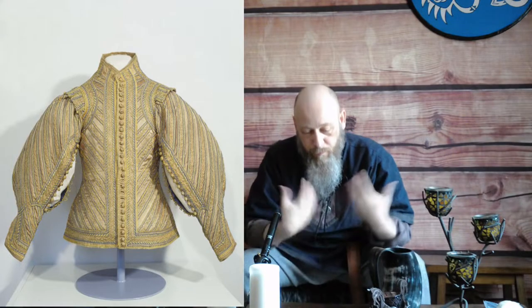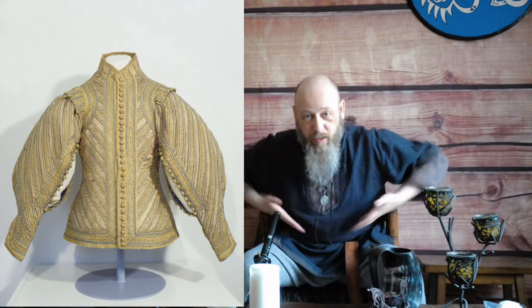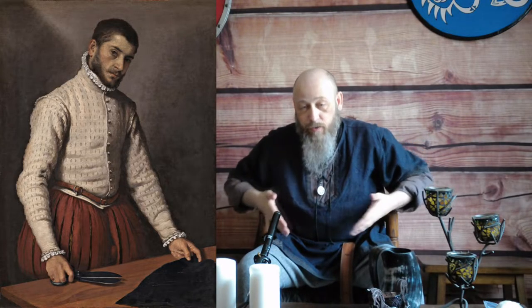As time went on, doublets became the favored men's garment. Doublets started out as padding worn underneath an armor breastplate or cuirass, and they were shorter. As fashion trends proceeded toward the late Middle Ages — what's commonly called the High Middle Ages, bordering on the Renaissance — doublets just got really short, and men wore different types of pants underneath.